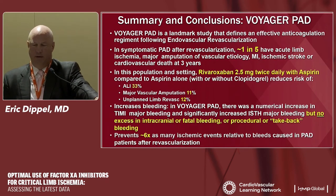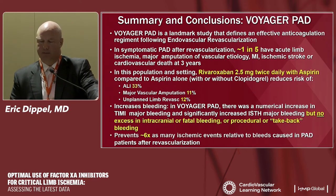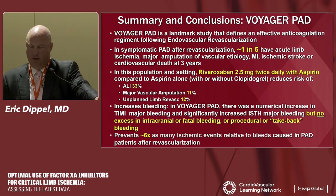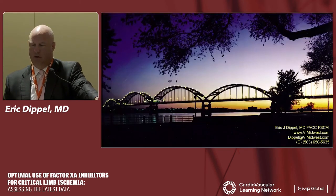In summary, Voyager PAD is a landmark study defining an effective anticoagulation regimen following endovascular revascularization. In symptomatic PAD patients after revascularization, one in five will have an acute limb event, major amputation, MI, or stroke at three years. Rivaroxaban plus aspirin versus aspirin alone produced a significant reduction in acute limb ischemic events, major vascular amputation, and unplanned limb revascularizations. There was a numerical increase in TIMI major bleeding that did not reach statistical significance, with no excess intracranial or fatal bleeding. Overall, six times as many ischemic events are prevented compared to bleeding events caused.